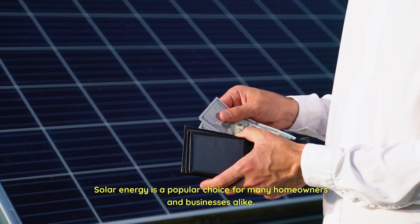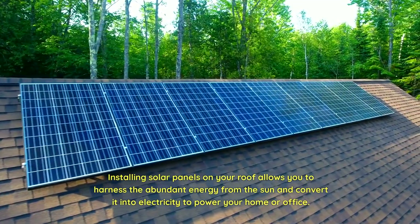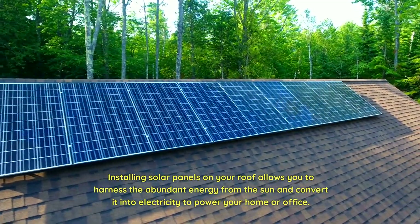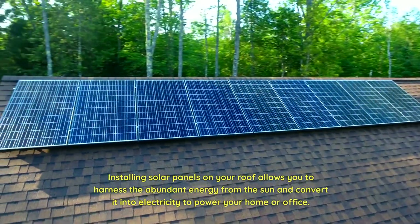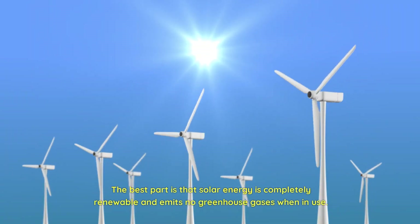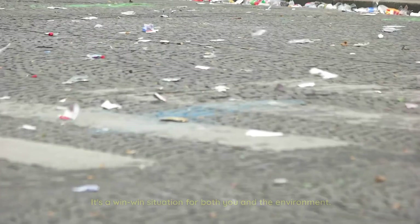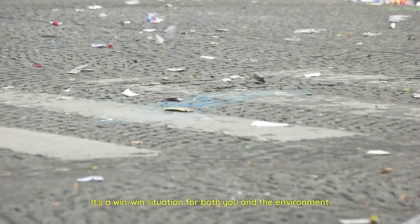Solar energy is a popular choice for many homeowners and businesses alike. Installing solar panels on your roof allows you to harness the abundant energy from the sun and convert it into electricity to power your home or office. Solar energy is completely renewable and emits no greenhouse gases when in use — it's a win-win for both you and the environment.